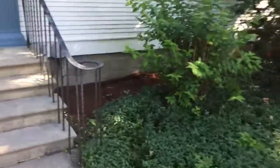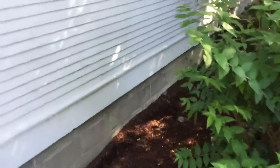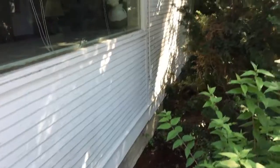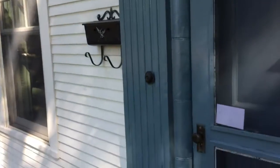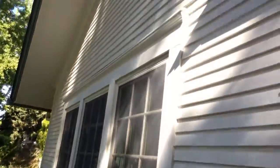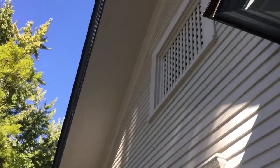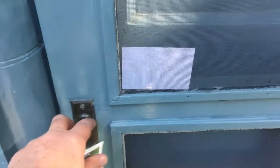Looks like a cinder block foundation, at least part of it — maybe the original. I see a lot of cool, older stuff on this house. All right, let's go in and take a look.